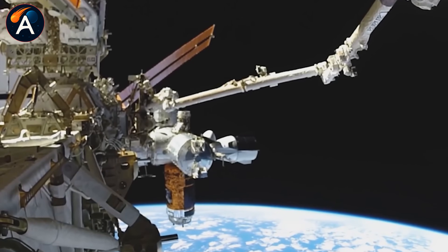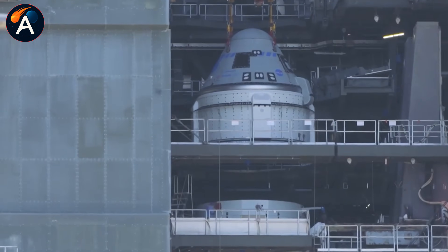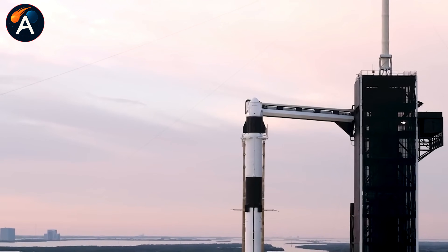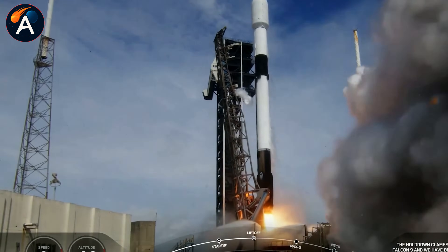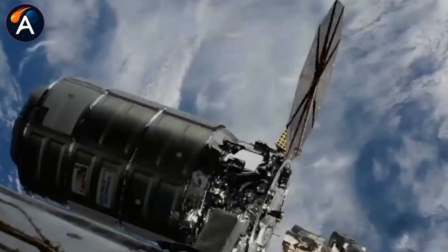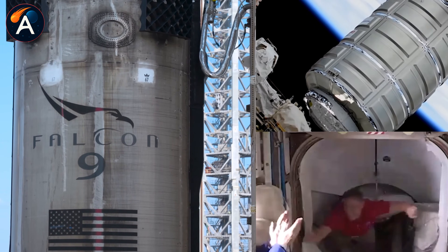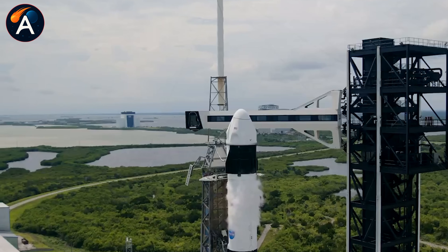This brings us to the bigger picture. SpaceX isn't just helping out during a temporary Russian setback — they're essentially holding up the entire ISS operation right now. Crew Dragon is the only NASA-certified vehicle flying astronauts to orbit. Boeing's Starliner still needs one more uncrewed test flight before it's cleared for human missions. Cygnus cargo ships now launch on SpaceX's Falcon 9 rockets. Even future reboost missions will likely rely on Dragon. As space journalist Eric Berger put it, if there's any emergency on the ISS at this point, all the responsibility falls on SpaceX: crew transport — Dragon; cargo delivery — Dragon or Cygnus on Falcon 9; reboost — Dragon; attitude control — Dragon.